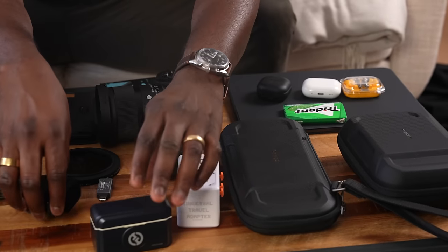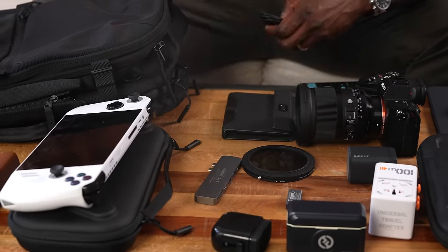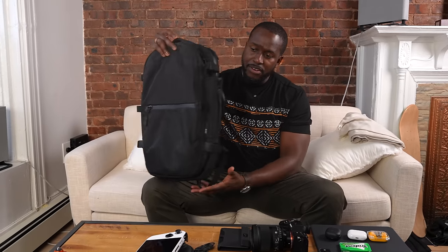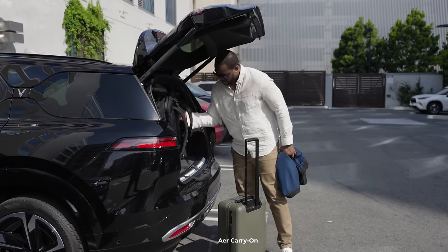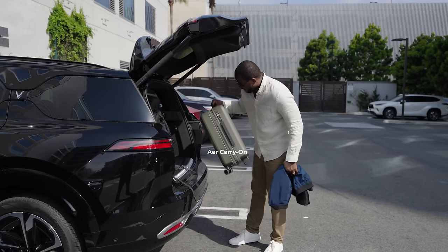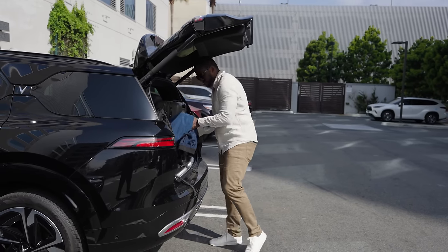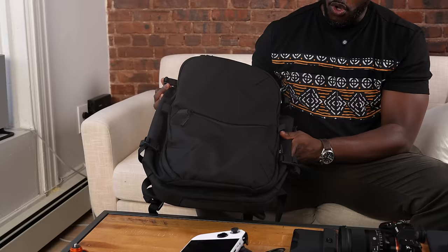I've got a plethora of stuff, but one of the most important things is my backpack and what I need to take everything in here. This is the Air City Pro backpack. If you know Air, they make some really good backpacks. They also make luggages as well, which I'm actually taking on this trip. I like this backpack because it's got compartments galore and it's going to fit a lot of things.